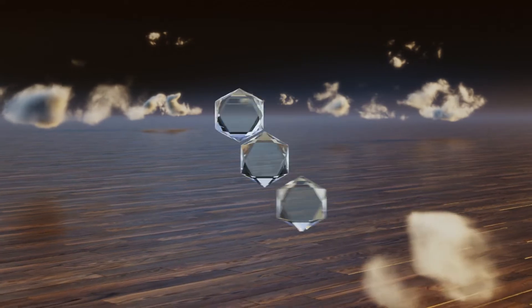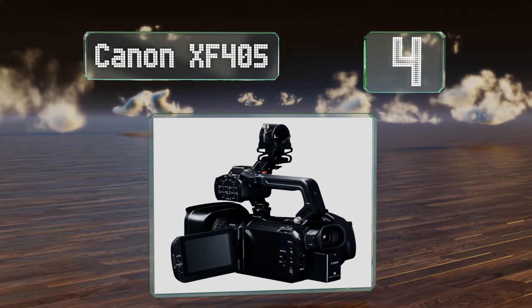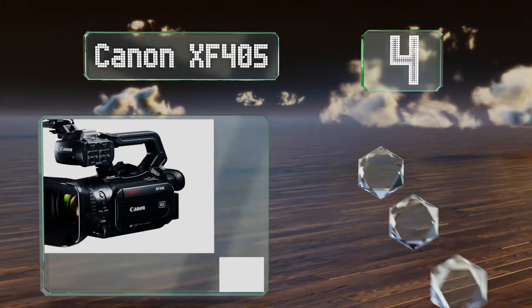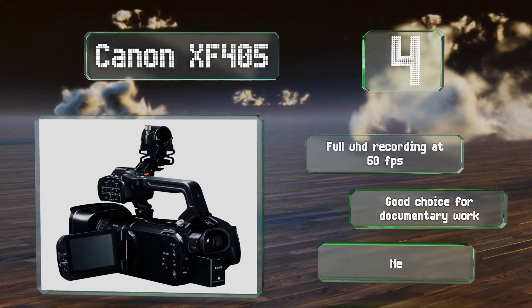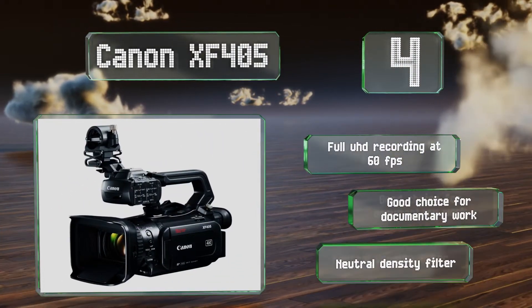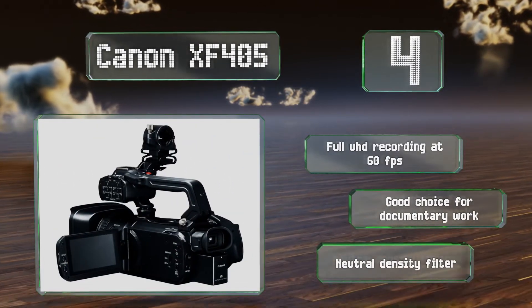At number four, the Canon XF405 fits a lot of features into a compact package, including two XLR audio inputs with their own physical control panels. Its nine-blade aperture combines with a shallow depth of field to create an attractive bokeh. It boasts full UHD recording at 60 frames per second and a neutral density filter. It's a good choice for documentary work.